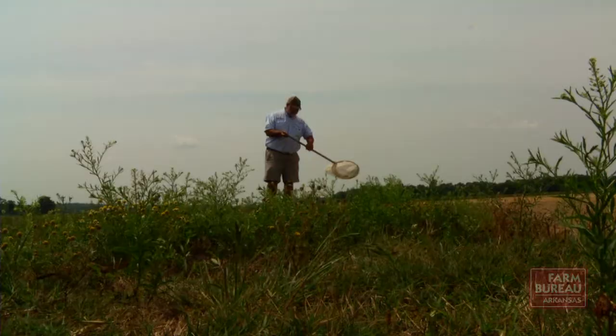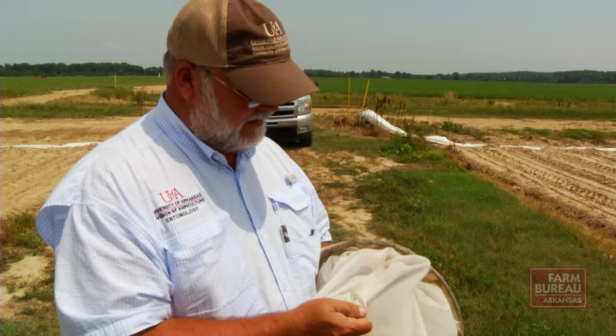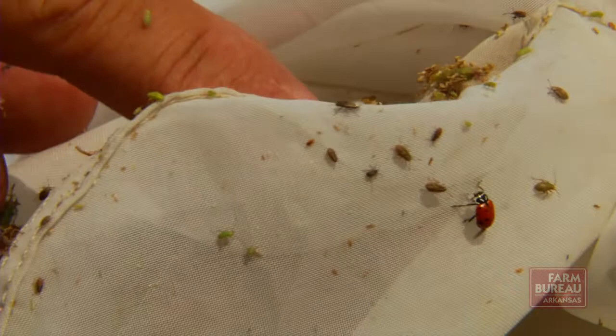Gus Lorenz is an entomologist for the University of Arkansas Division of Agriculture. He anticipated the larger numbers of plant bugs as a result of the unusually mild winter, and says they will definitely impact cotton farmers' cost of production.